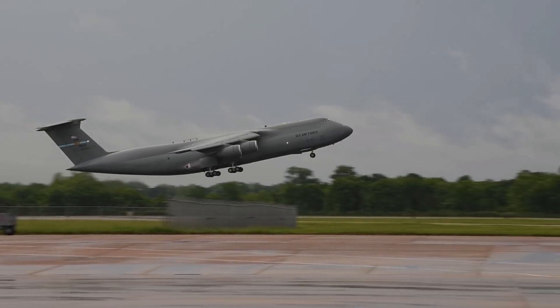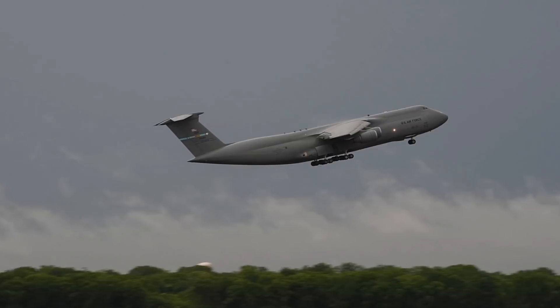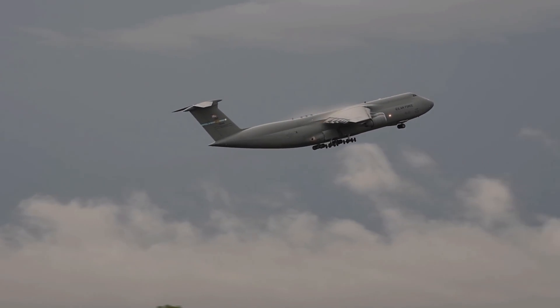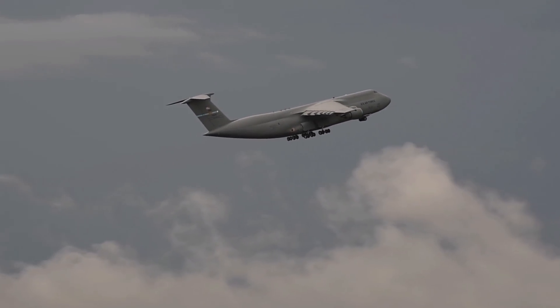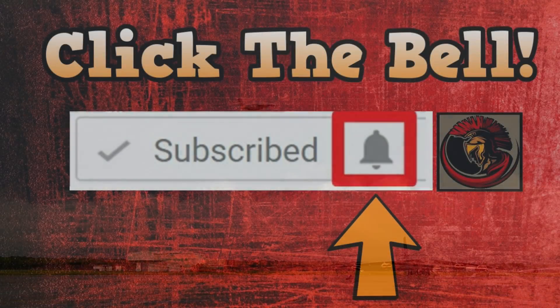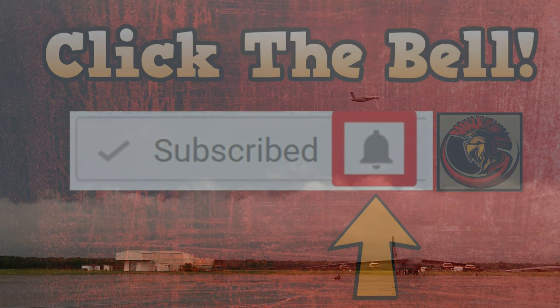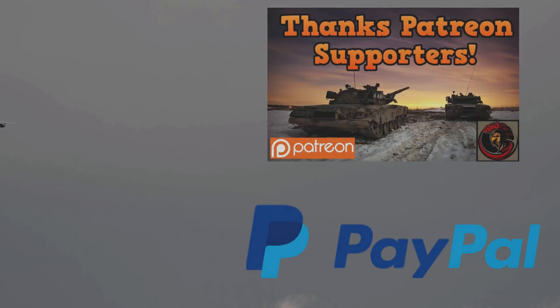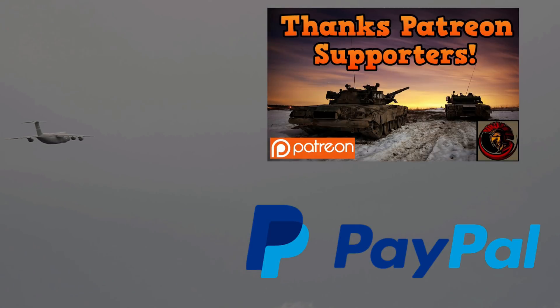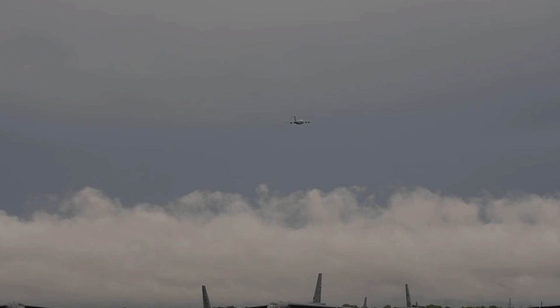That's it for today. Thank you for stopping by and learning about the C-5 Galaxy. If you ever get the chance to see one up close, I'd encourage you to — they are incredible. If you enjoyed today's video, please leave a like, click the bell by the subscribe button for upcoming videos, and thank you to everyone contributing to my Patreon and PayPal accounts listed in the description. Have a wonderful day — take care, all the best, bye-bye.